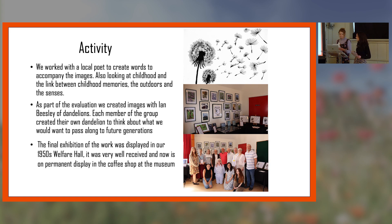People started to write on their dandelion seeds things they would like to pass on, and that became part of the exhibition. As a group we decided which images we wanted to put into the final exhibition. The exhibition was placed in our 1950s community centre at the museum — an area with huge footfall, so on a busy weekend four or five thousand people would be at the museum. The group decided they didn't want it to be immediately obvious that these were taken by people with dementia — they wanted the images to be seen and appreciated for what they were.